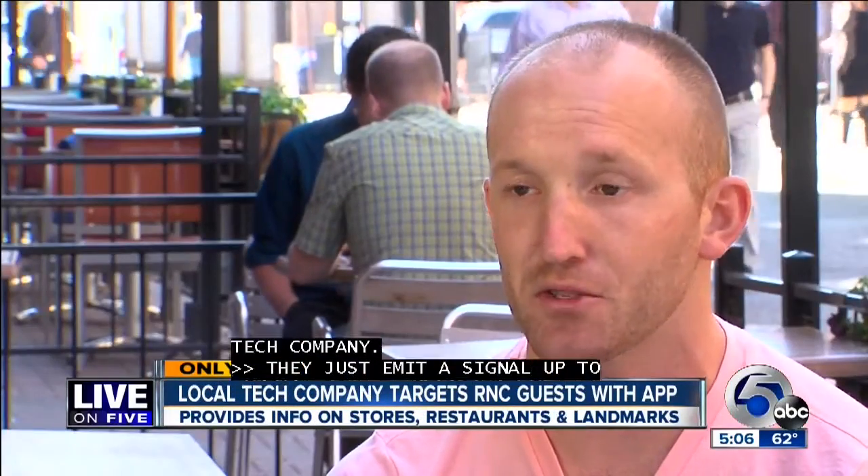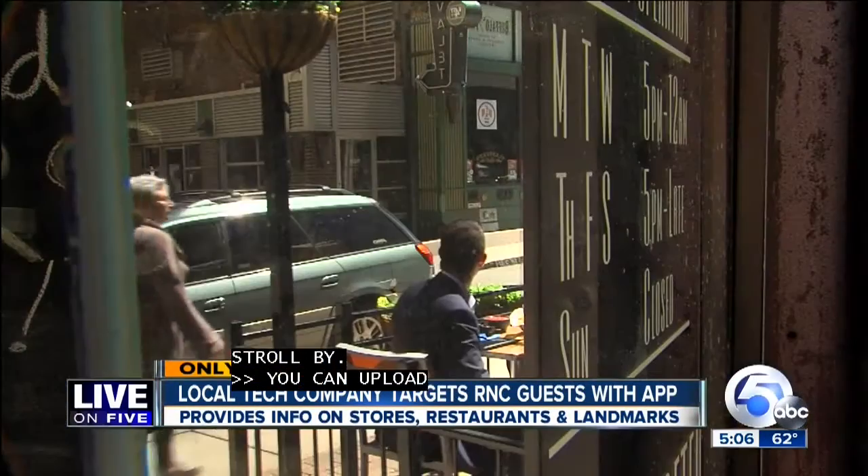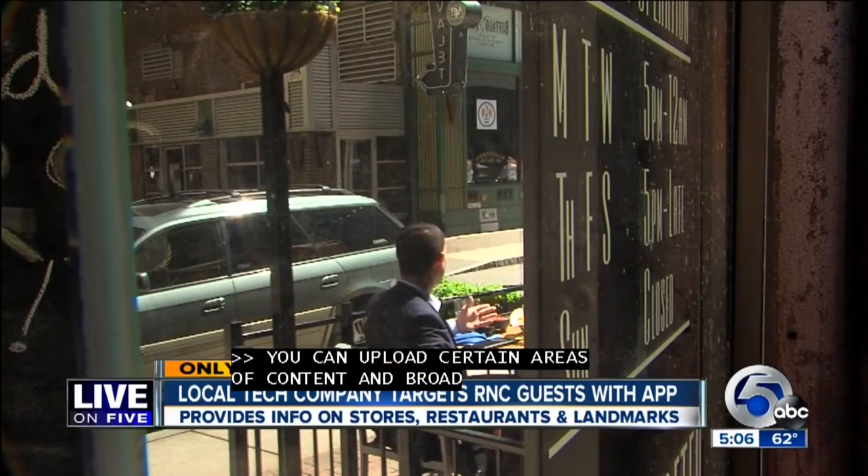By giving small businesses or surroundings the ability to tap into these beacons and upload certain pieces of content, we allow those beacons then to broadcast information right to people's phones. 80 businesses, like Society Lounge here on East 4th, already use the beacons to send out notifications.